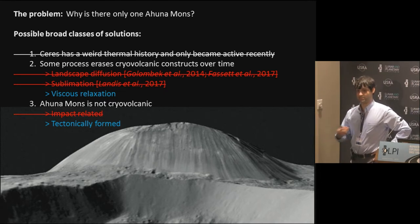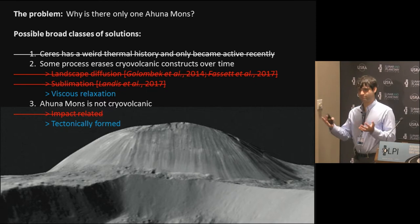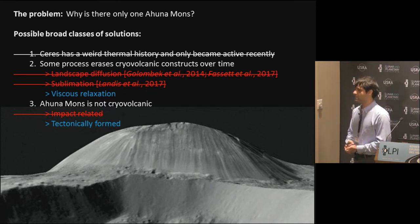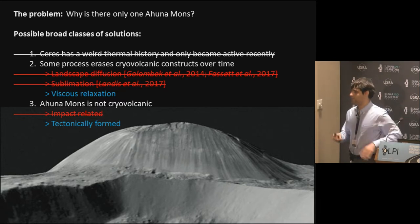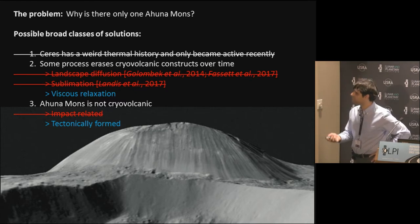Viscous relaxation is the part of the project that I've led, so I'll focus most of the time on that. I will address the spirit of a question that Bill asked in the last talk - what if these mountains are just not extrusive products to begin with. This is some work led by Mike Bland, and I'll briefly talk about that at the end. I think both hypotheses are viable. I don't think right now, with the data, we can prove these things are extrusive features.